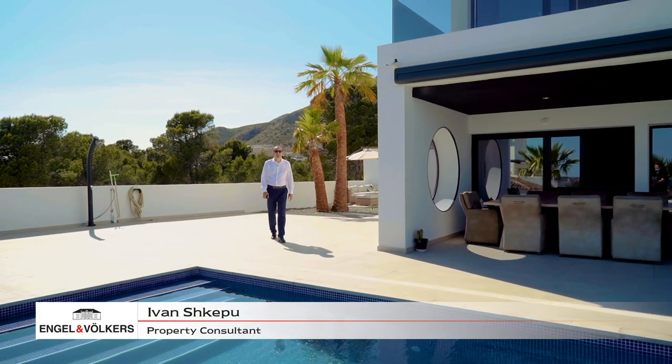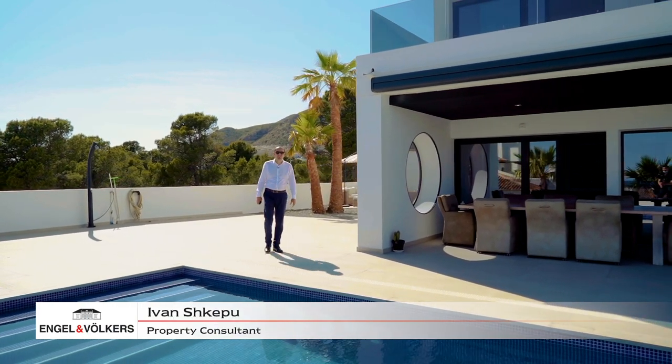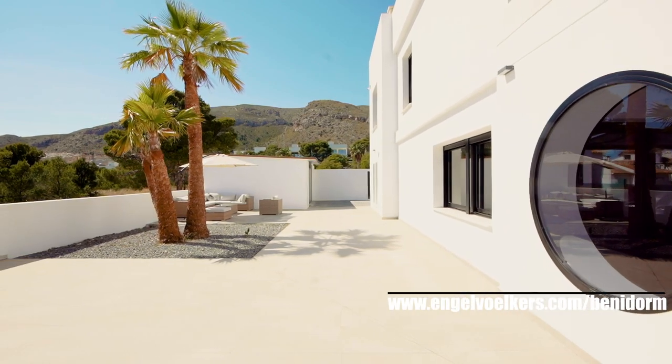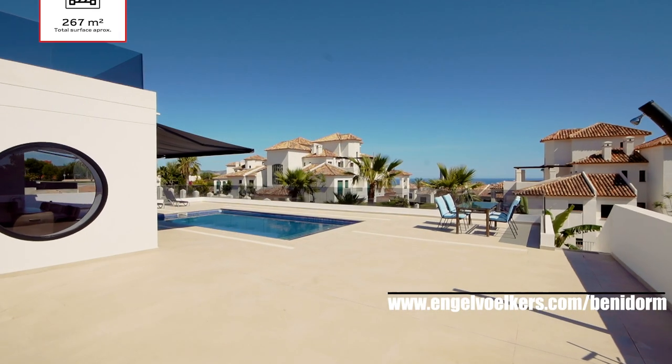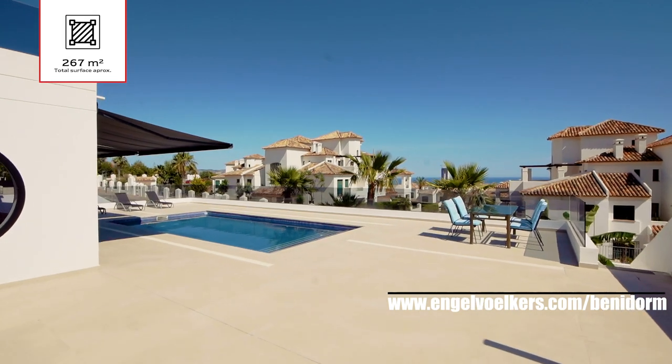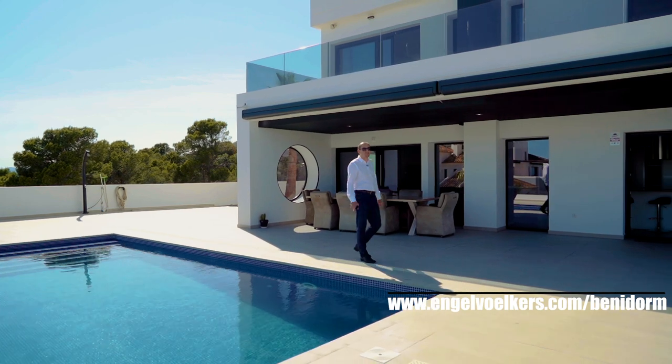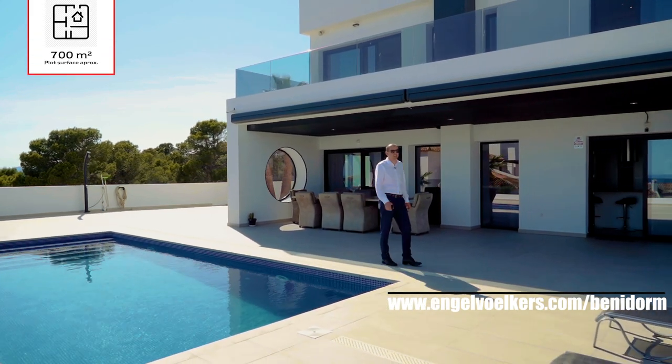Good afternoon everyone. We're here today to present this modern villa. It is on the market for less than a year — it is brand new. It has a total surface of 267 square meters built, and it is located on a flat plot of 700 square meters.